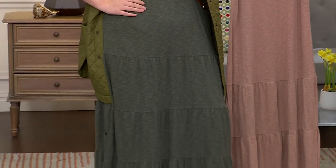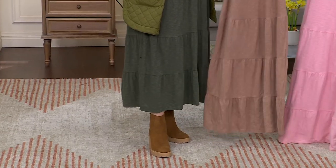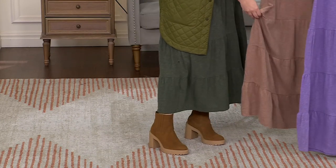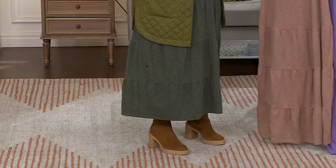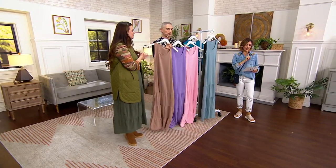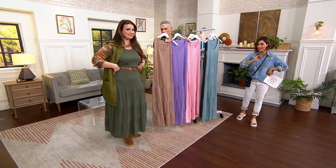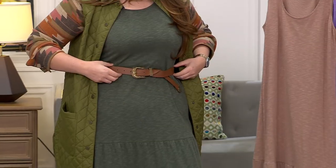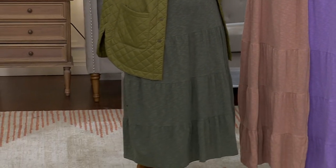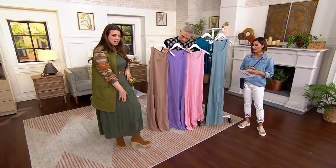Can we talk about the length real quick? It is a real maxi dress. A lot of times we do midis, so I just want to call out — being the short girl here — this is a regular length only. We did have a petite, but it's now gone. The range is 55 inches to 61 inches. So we belt it to shorten it, or we tailor it, or we get our wedges involved. I'm 5'8" wearing the medium, and it's hitting me right at my ankle.